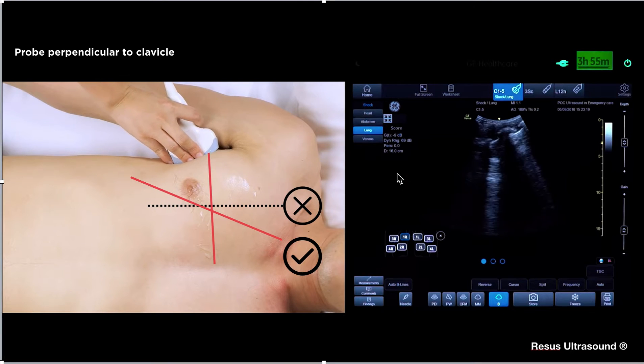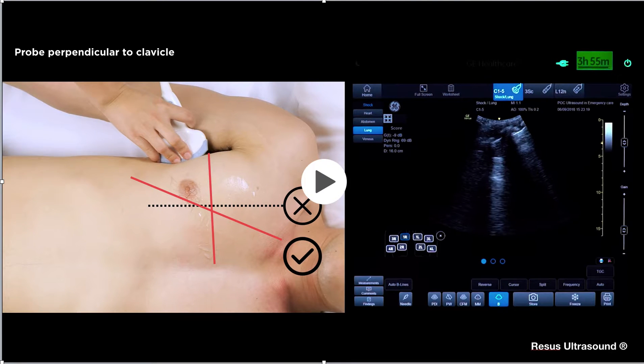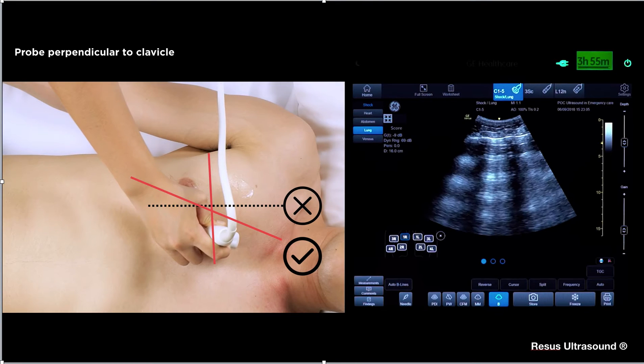The key point here: normally you put the probe straight vertically, but that is not perpendicular to the patient's rib space. You need to rotate the probe a little bit to be actually perpendicular to the mid-clavicular line to get a good view. The thing you should see is two ribs.